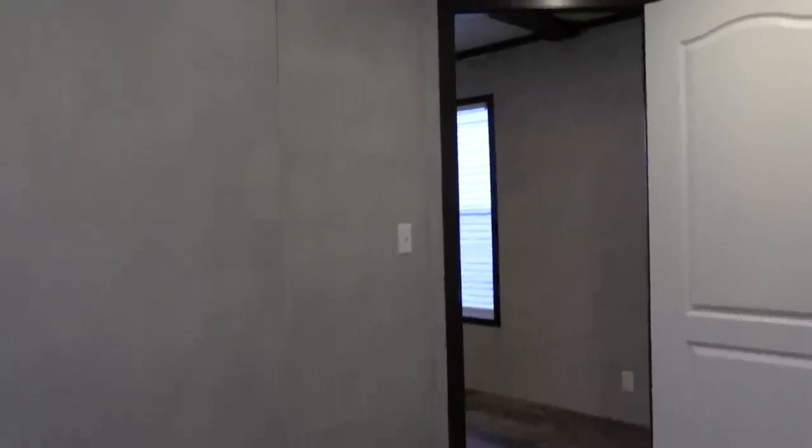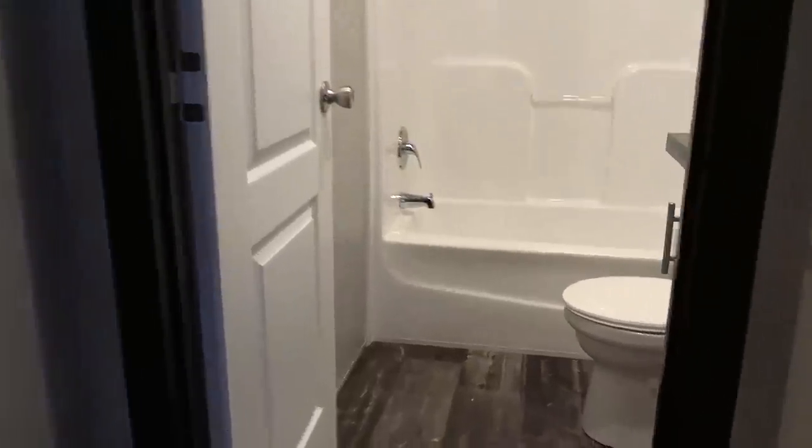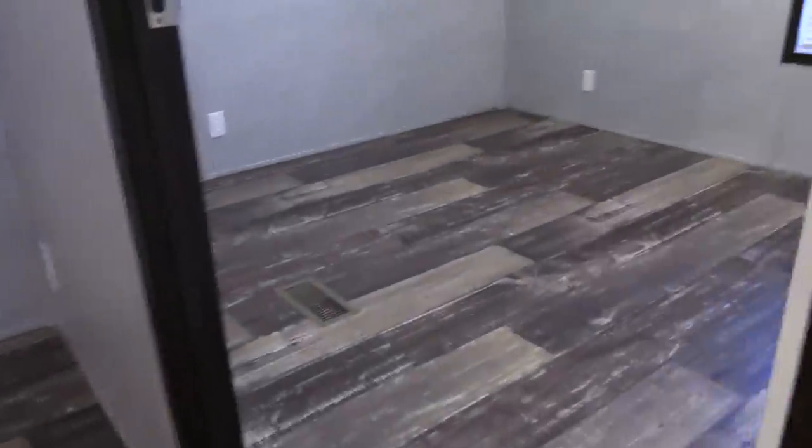Here's your middle bedroom. Let's check out the guest bath and the back guest bedroom. Here's your guest bath. And here's your back bedroom.